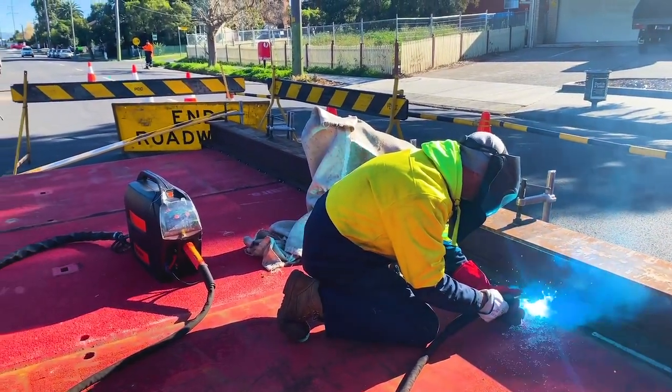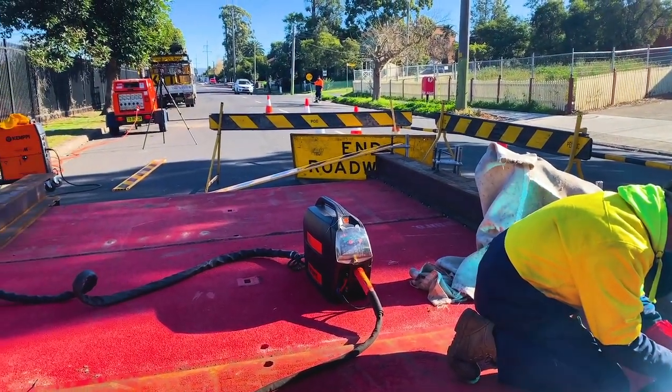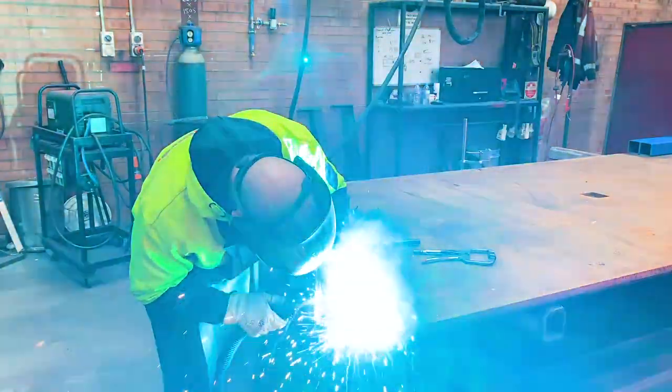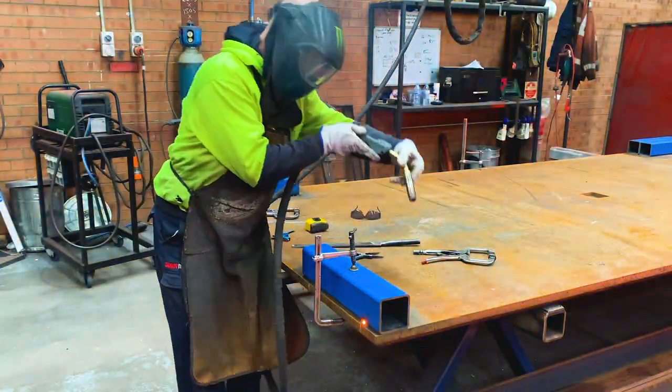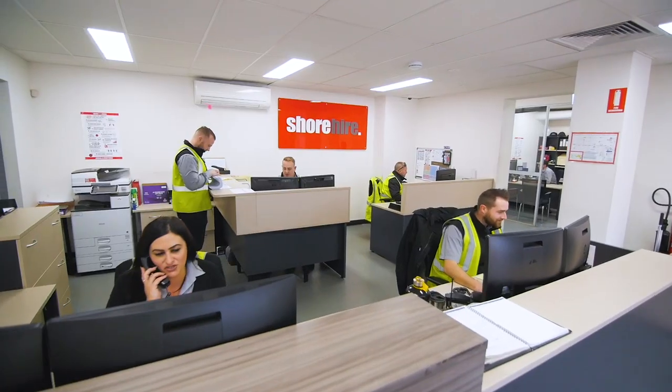Our qualified in-house welders can deliver a bespoke temporary work solution for steel plate projects, such as increasing the capacity of our plates by adding stiffening beams. These emergency projects can be completed within 24 hours.